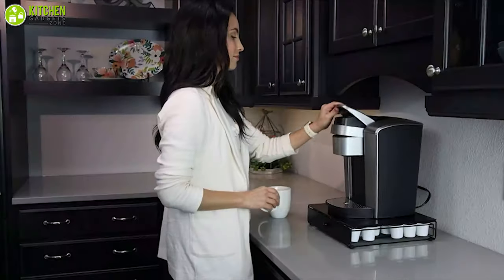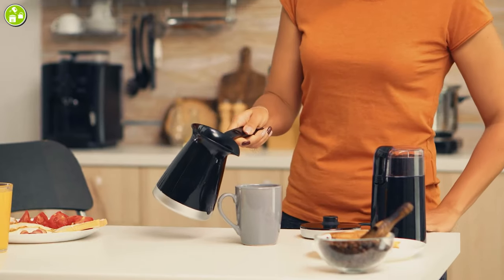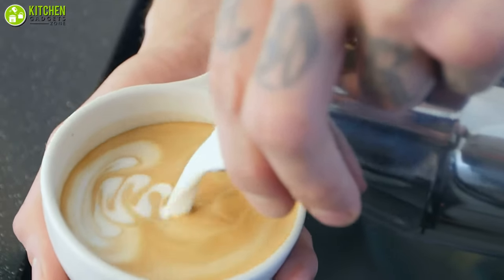The best coffee accessories can take your coffee to the next level. In this video, we are going to talk about the coffee accessories that you need in your kitchen if you truly love coffee and the experience of making it every day. So without wasting a moment, let's check out the video!